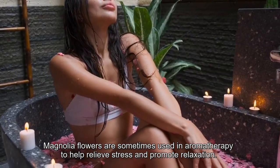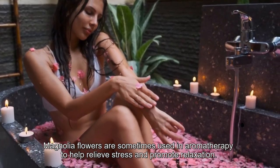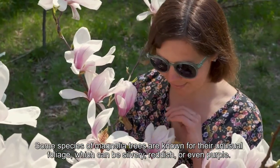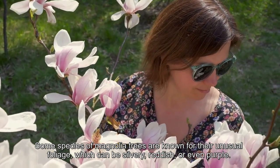Magnolia flowers are sometimes used in aromatherapy to help relieve stress and promote relaxation. Some species of magnolia trees are known for their unusual foliage, which can be silvery, reddish, or even purple.